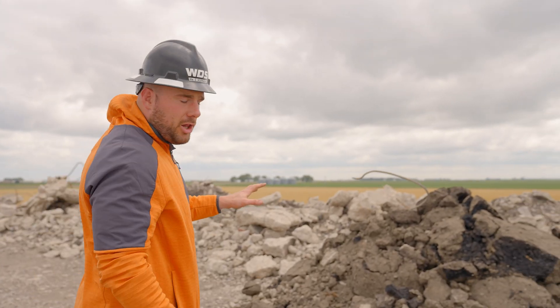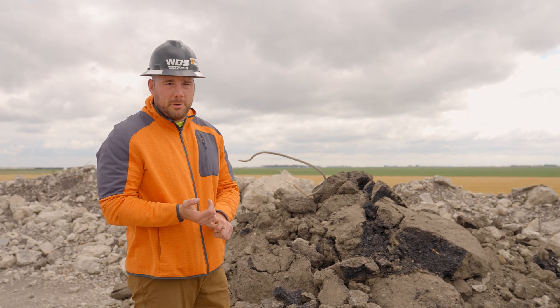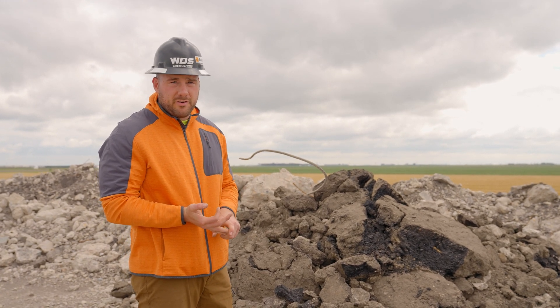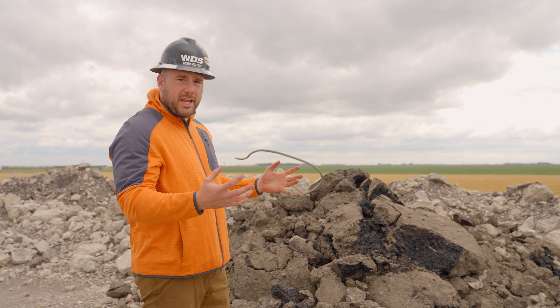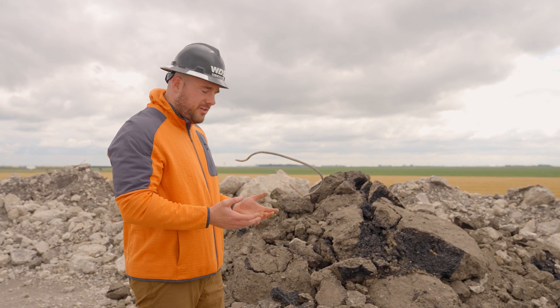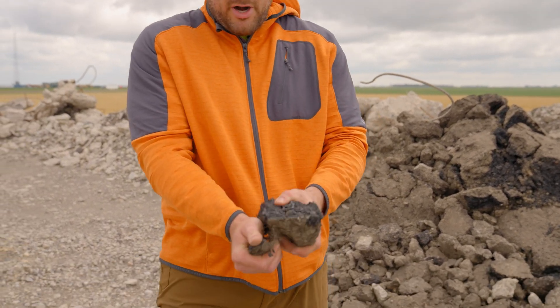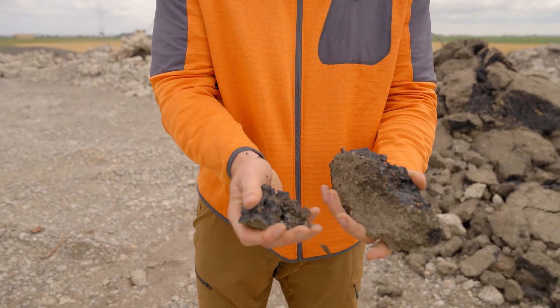Moving over to the asphalt pile, we have a variety of material sizes. Some came off with a milling machine, some was loaded up with an excavator. To help blend everything together before it goes into the crusher, we take the front end loader and mix it 50-50. Some chunks get busted up very easily and feed into the crusher a lot smoother.